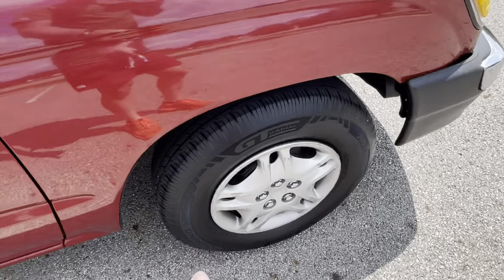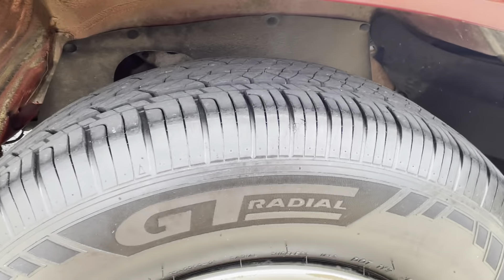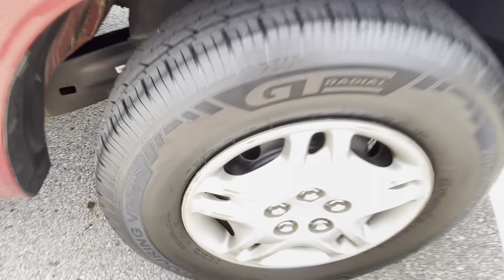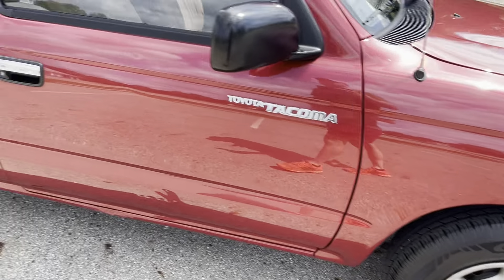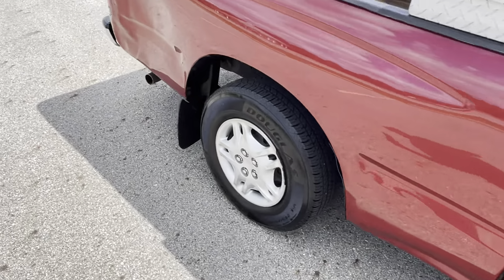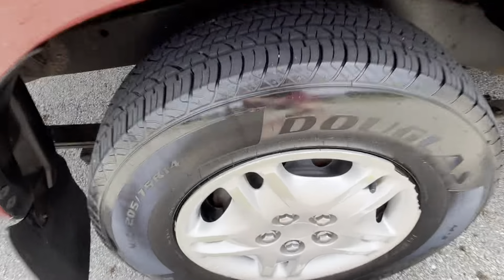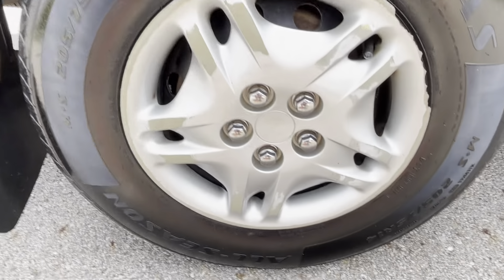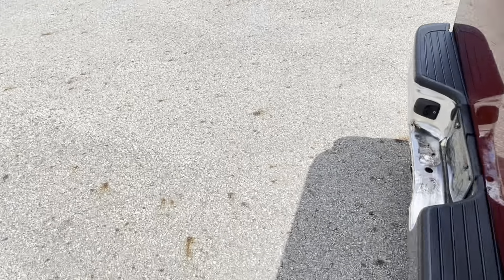Tires are in great shape on the truck. Brakes are in great shape as well, and it's had ball joints replaced recently in the front. Just had an oil change. Also just had a new muffler installed so it's nice and quiet — there were some holes in the original muffler, so it was replaced. That's all it needed.